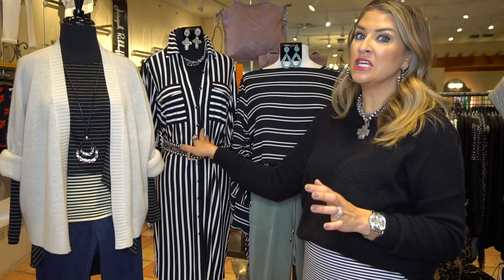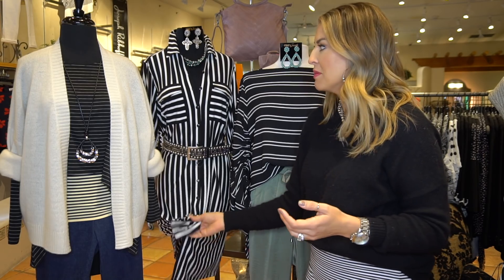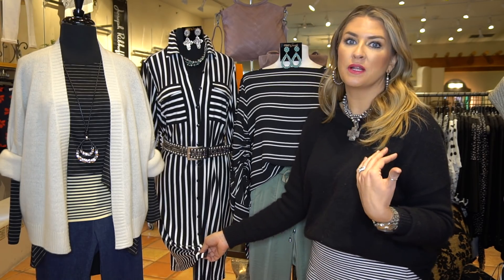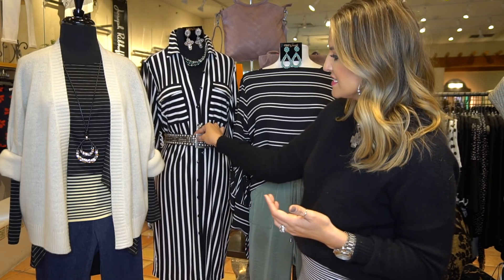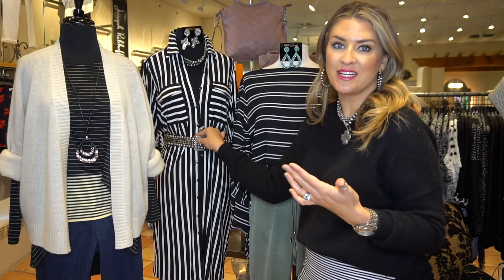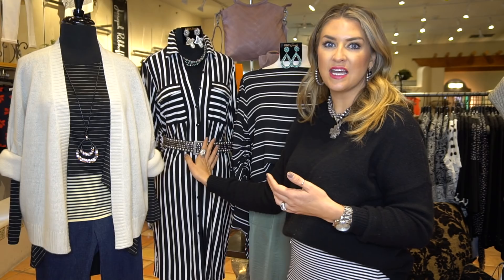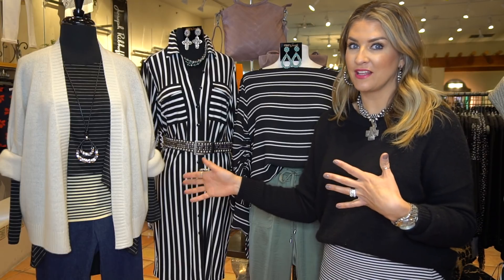This is another great year-round piece — a Joseph Ribkoff dress that just came in for spring. I love the idea of wearing this back to a boot, or putting a little leather blazer over it. I styled it up with a G Loretta touch: fabulous jewelry and a studded belt detail. This would also be so fun paired with just a great strappy sandal.